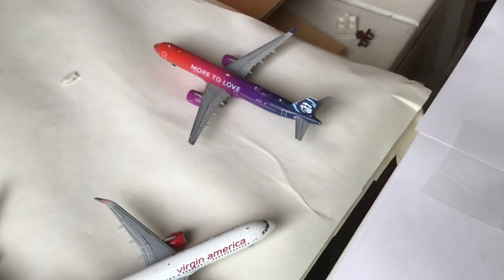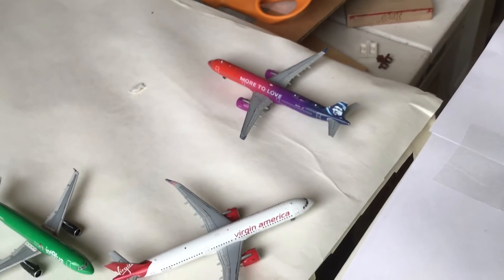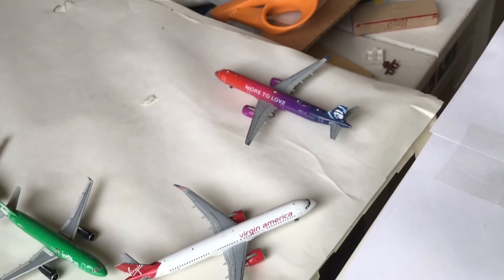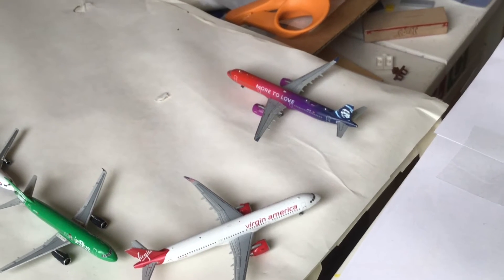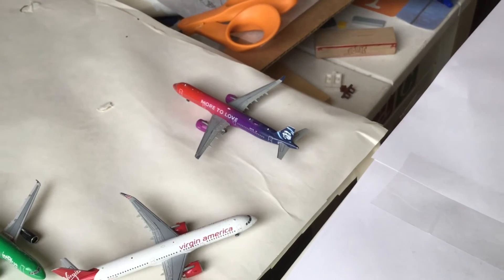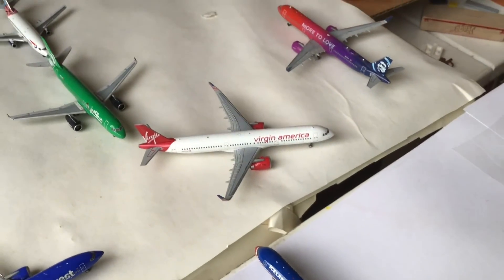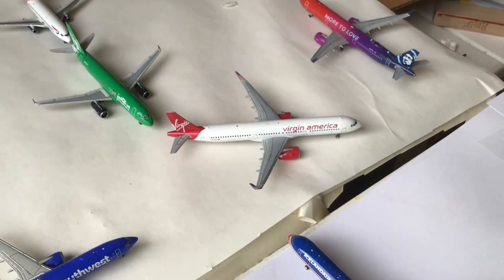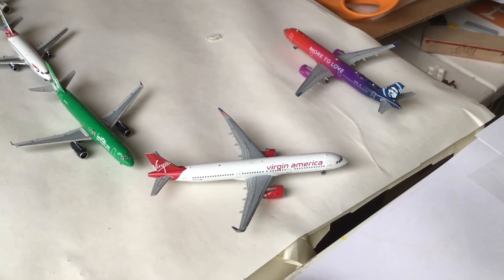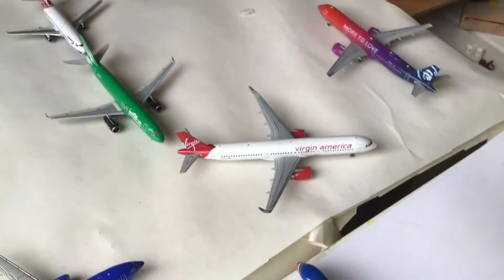So over here we got an Alaska A321 Neo. He's going to be heading out to PDX, or Gemini Jets 2000s airport. He's holding short, waiting for takeoff. Next we got a Virgin America A321 Neo — he is number one for takeoff, right after the Alaska leaves.